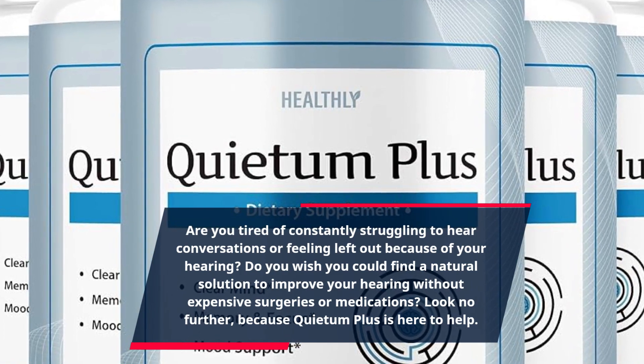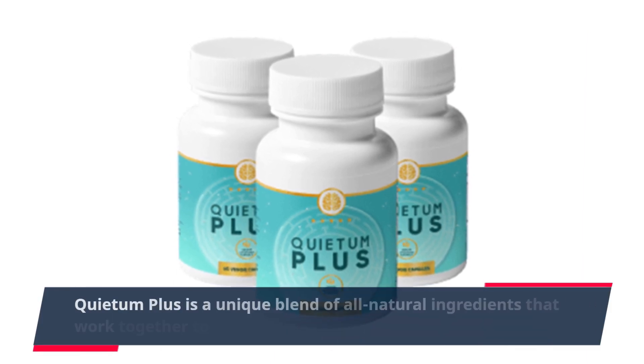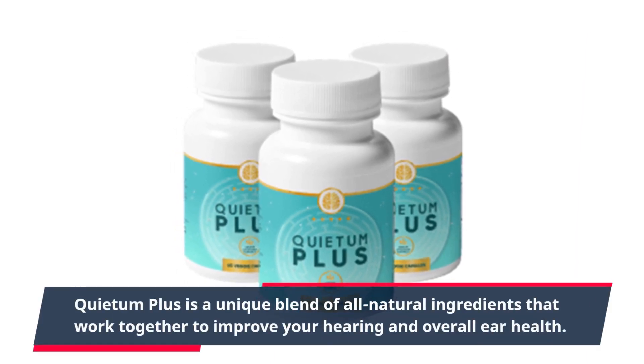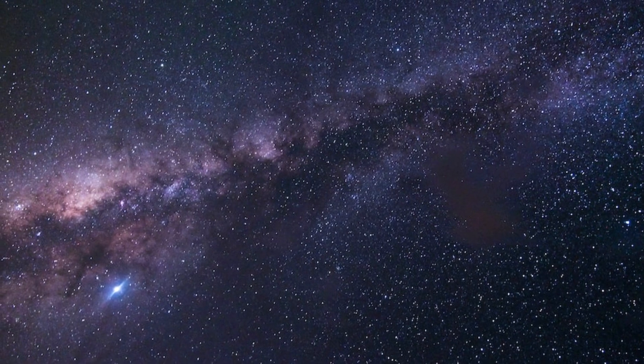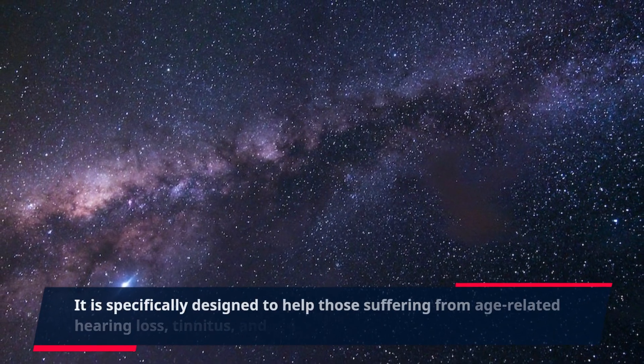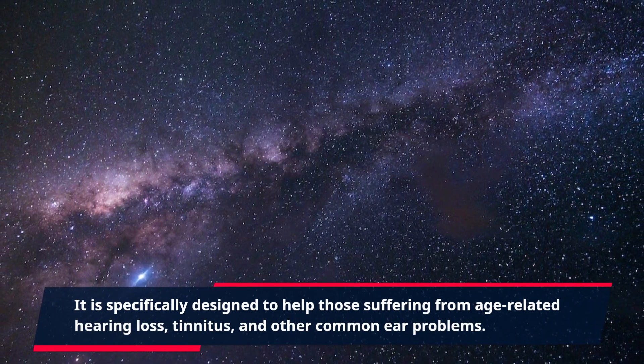Look no further, because Quietum Plus is here to help. Quietum Plus is a unique blend of all-natural ingredients that work together to improve your hearing and overall ear health. It is specifically designed to help those suffering from age-related hearing loss, tinnitus, and other common ear problems.